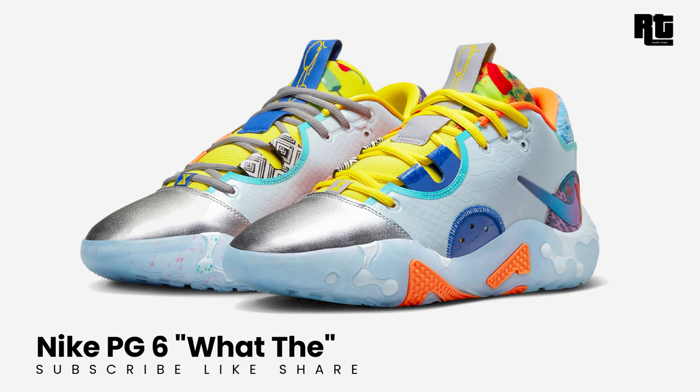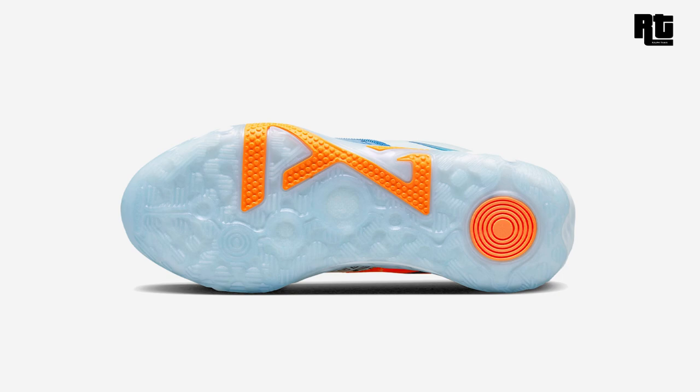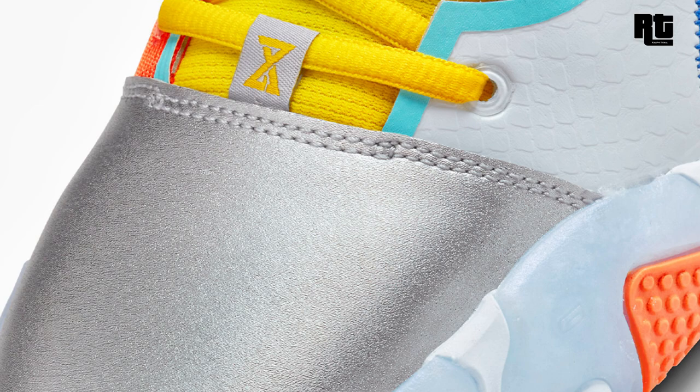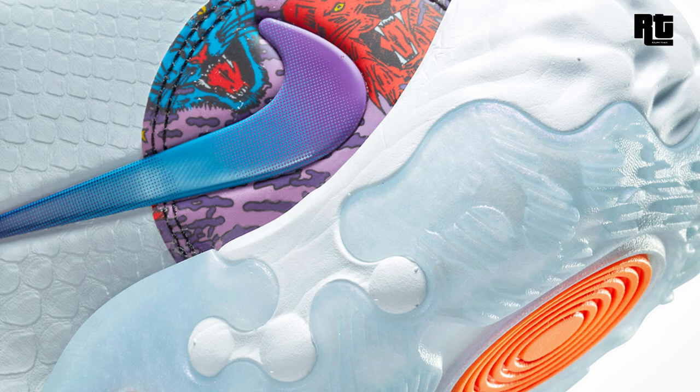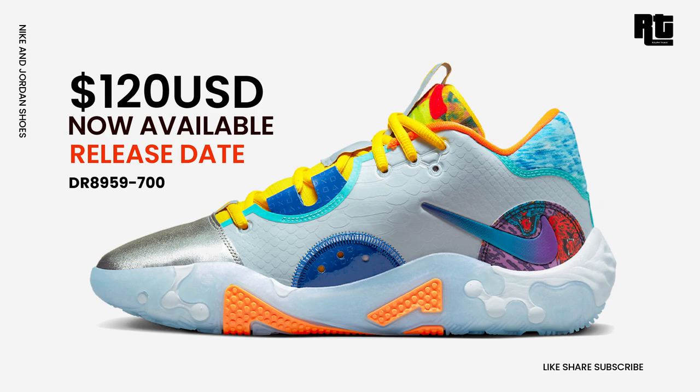Starting with the Nike PG6: the Nike brand adds a new and craziest colorway of Paul George's signature shoe, the PG6, arriving in a 'What The' theme colorway dressed in yellow, metallic silver, and total orange. This shoe is highlighted with various prints and patterns covering the majority of the shoe, while down below the look is a rock foam sole with an icy translucent outsole. Now available on select retailers and nike.com, with a retail price of $120 USD.